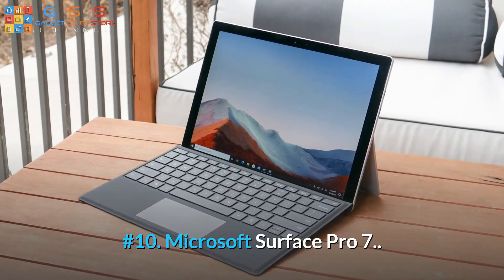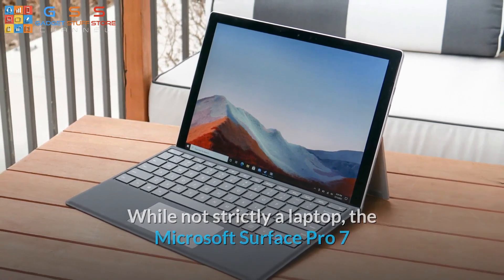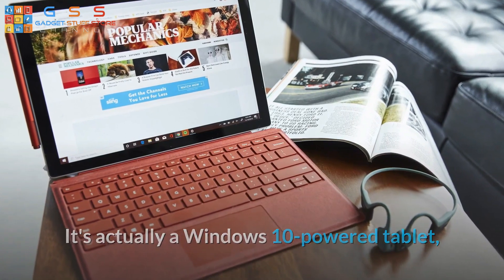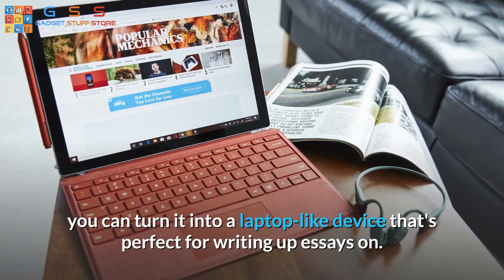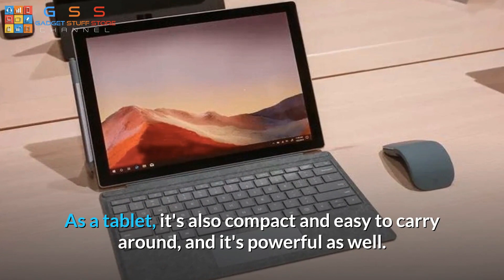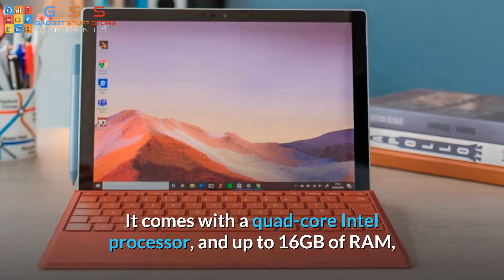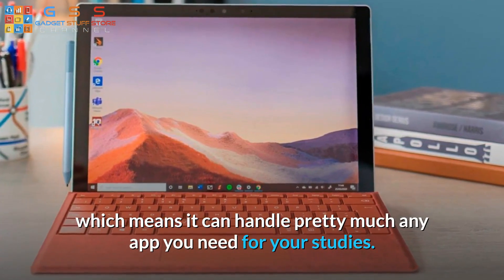Number 10: Microsoft Surface Pro 7. While not strictly a laptop, the Microsoft Surface Pro 7 more than earns its place on this list. It's actually a Windows 10-powered tablet, but by attaching the type cover — an optional extra — you can turn it into a laptop-like device that's perfect for writing up essays on. As a tablet, it's also compact and easy to carry around, and it's powerful as well. It comes with a quad-core Intel processor and up to 16 gigabytes of RAM, which means it can handle pretty much any app you need for your studies.